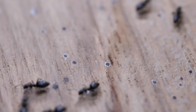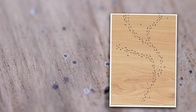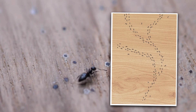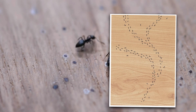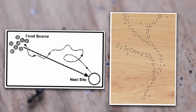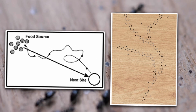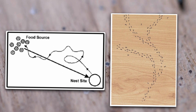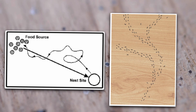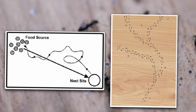Here's where it gets even crazier. When multiple ants take different paths to the food source, they don't just randomly choose one and hope for the best. Instead, the colony automatically figures out the shortest and most efficient route. This happens because the shorter the path, the more frequently ants travel back and forth, which strengthens the pheromone trail even more. So over time, the strongest and most direct trail wins — it's like a natural GPS system, except it doesn't reroute you to a lake when you take a wrong turn.